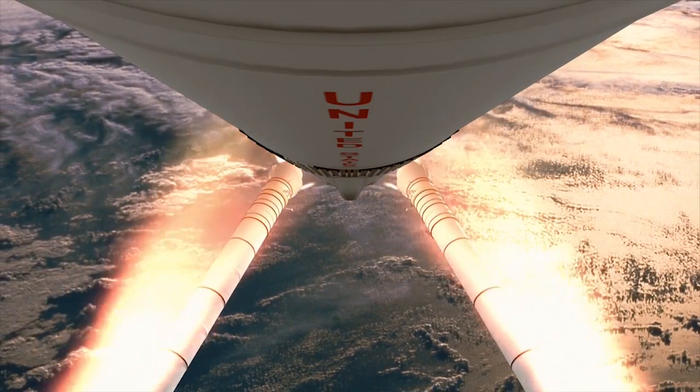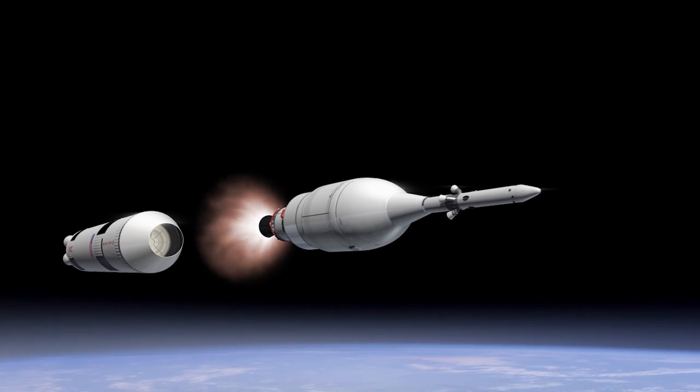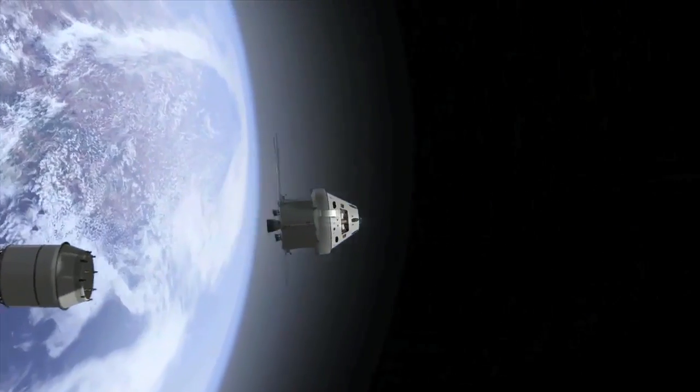Two minutes into the flight, the twin solid rocket boosters will burn out. About ten minutes after the Orion and its service module escape the pull of Earth's gravity, the two will disconnect and Orion will proceed toward the moon.